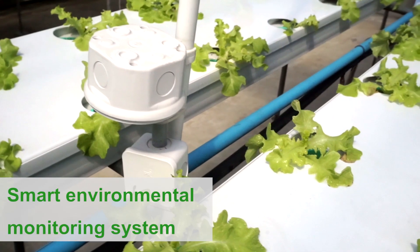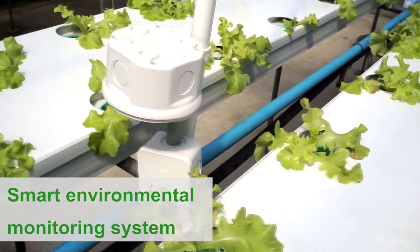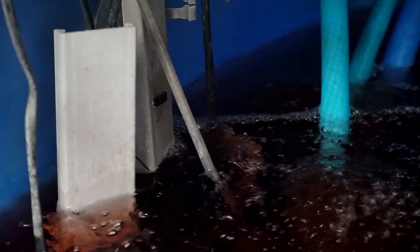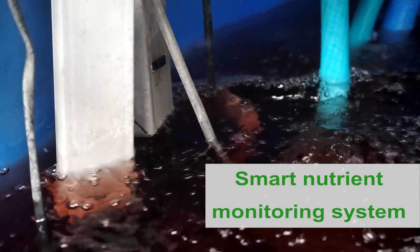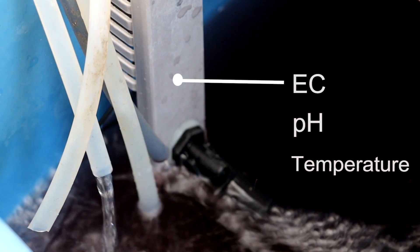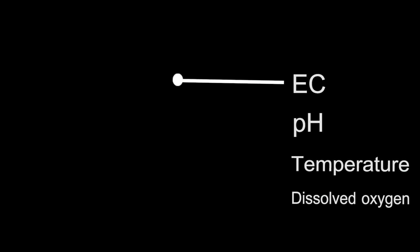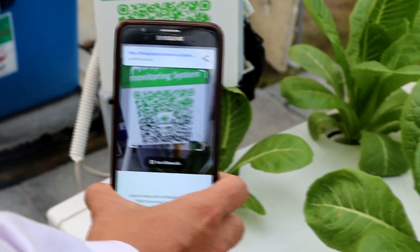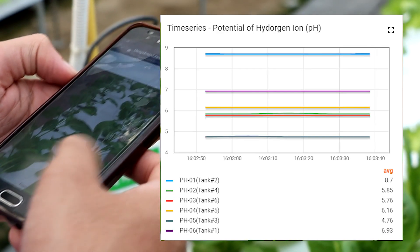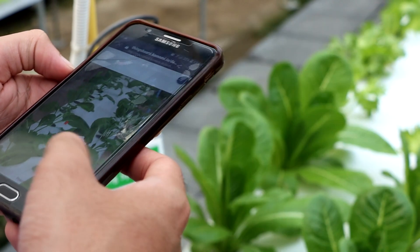Inside this greenhouse, there is a weather monitoring and reporting system that measures temperature, humidity, light intensity, and water quality such as electrical conductivity, pH, water temperature, and dissolved oxygen in the water, by showing the weather and water report data in a real-time graph which can be visualized via the application or online website 24 hours a day.